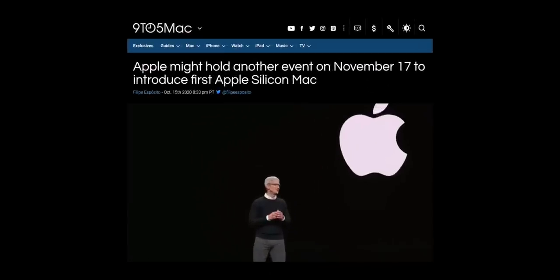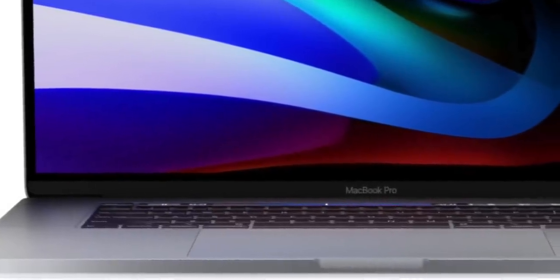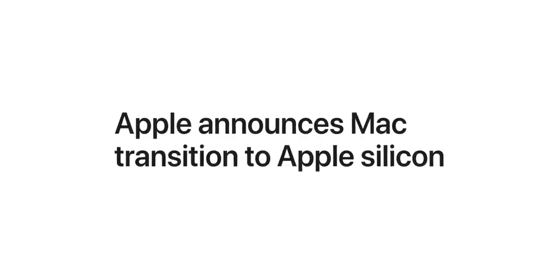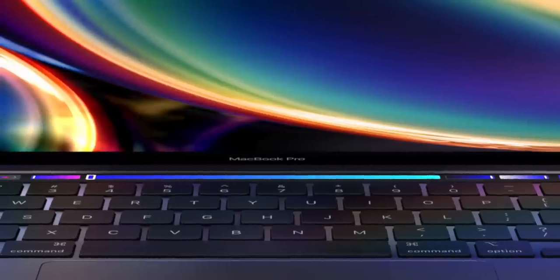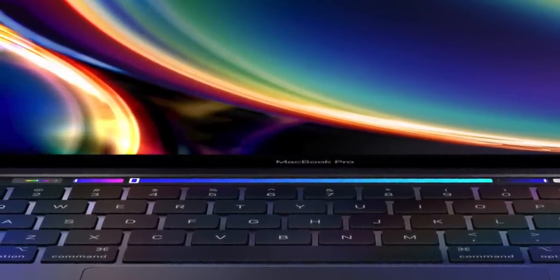Moving on to the possible November launch event — I say possible, but I guess it's probable now. Mark Gurman is telling us that this is definitely happening, and Apple have already said that some Apple Silicon-based Macs are coming before the end of the year. So November is going to be another launch event. Right now it's not been confirmed by rumors or leaks which products these new Apple Silicon chips are going into — possibly a new 12-inch form factor, or a possible new 24-inch iMac. Something else that might be coming, according to John Prosser, is AirTags.